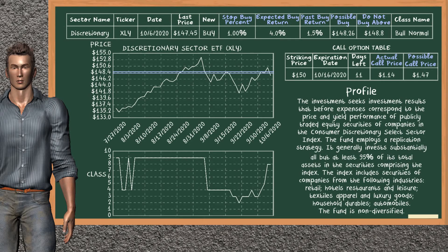Discretionary Sector ETF is a weak buy suggestion. It is on a bull normal class. In the past, our analysis shows that it has given an average buy return of 1.5%. You may expect now a buy return of 4.0%. We suggest to buy it at a maximum price of $148.80. But we expect a possible buy price of $148.26. In addition, we suggest to stop buying Discretionary Sector ETF if it is below 1.00% of your stock price trade. On the call option table, Discretionary Sector ETF has a striking price at $150. For this option, the actual call price is at $1.14. But we expect a possible call price at $1.47.